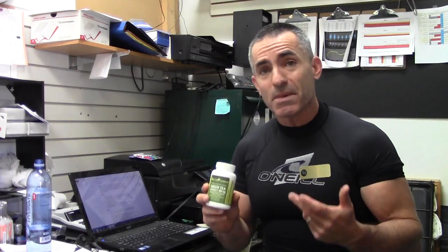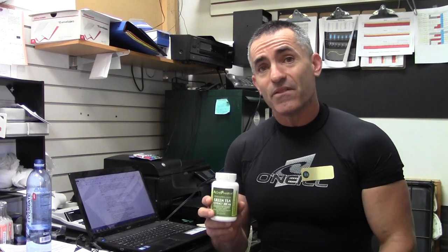Two caps of the Alkypharma green tea are the equivalent of one cup of green tea. More importantly, the active ingredients outside of each capsule are 50% catechins and 17% EGCG, which is another powerful component of green tea.